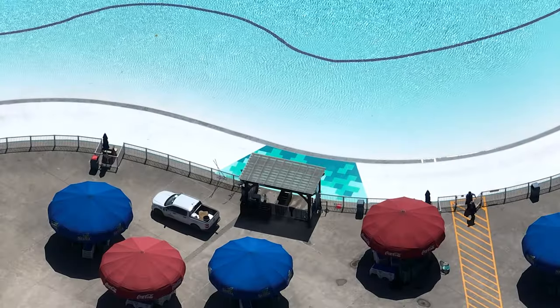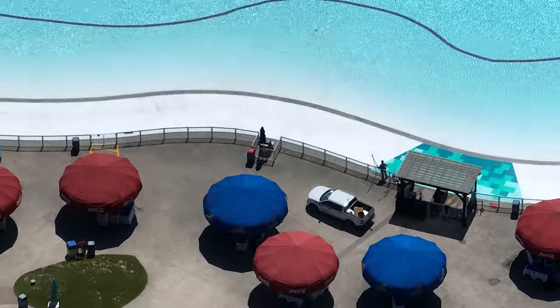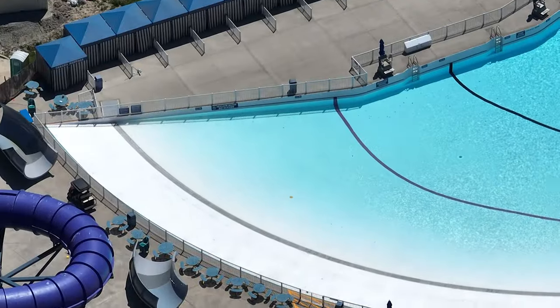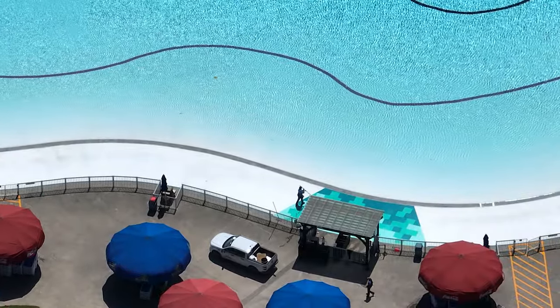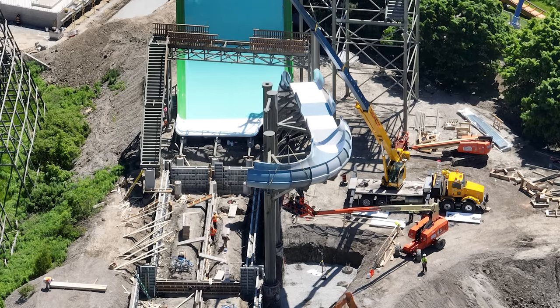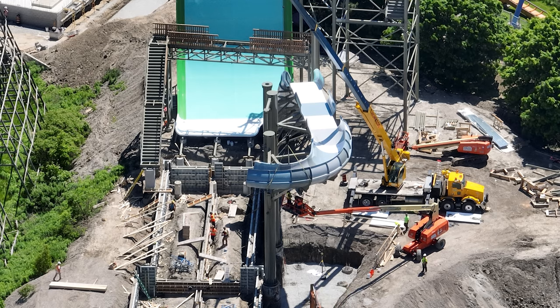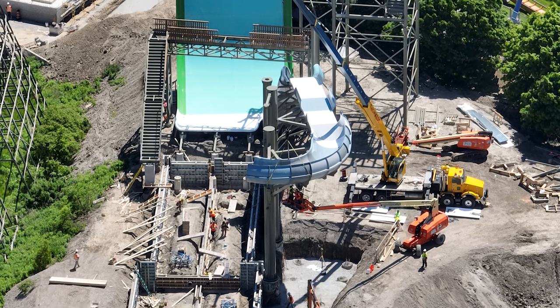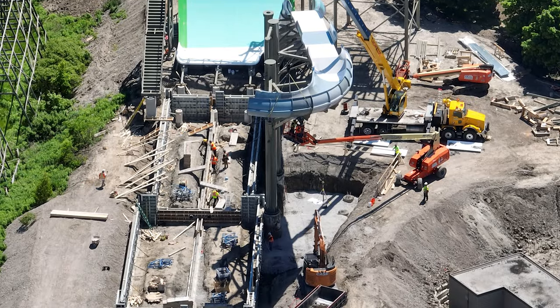You're going to hear me reference a lighthouse — it's in the back area getting ready to be lifted in. I have a feeling when I check in on it today some of it might already be installed. Over in Splashworks they were installing a new highlighted section where you enter the wave pool.